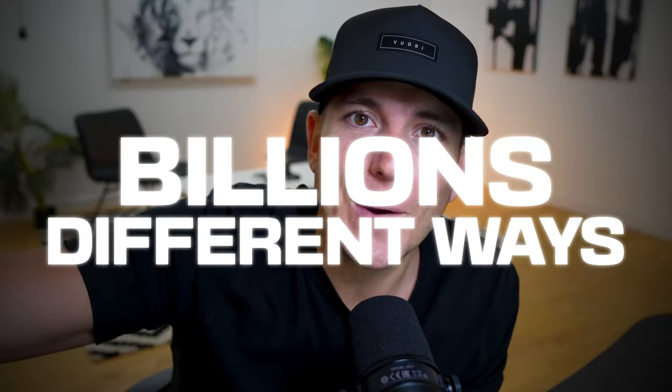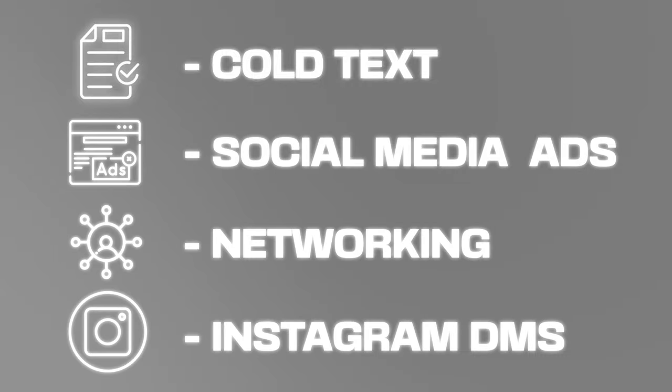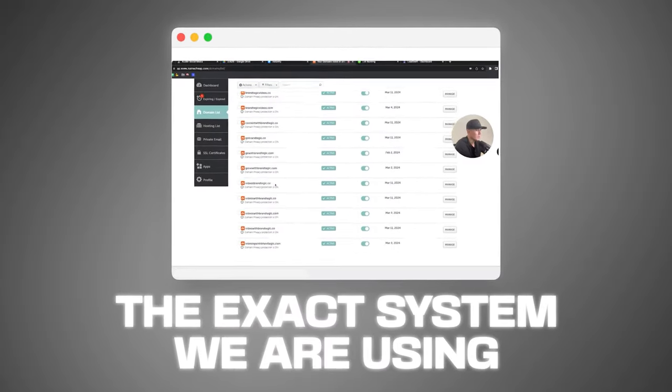Agency owners, there are about a billion different ways that you can acquire new customers — whether that's cold text, social media ads, networking, Instagram DMs, whatever it could be. But we've had a lot of success with cold email, and I'm going to show you the same exact system that we're using to send over 2,000 emails every single day.